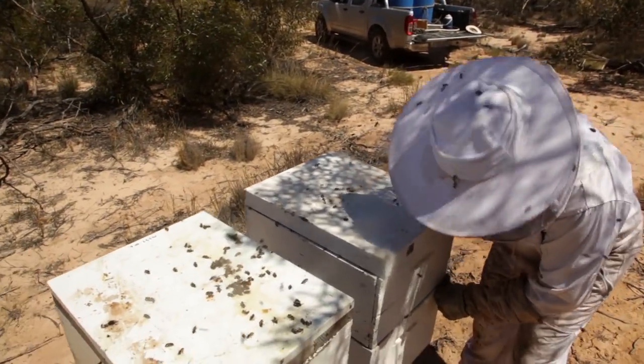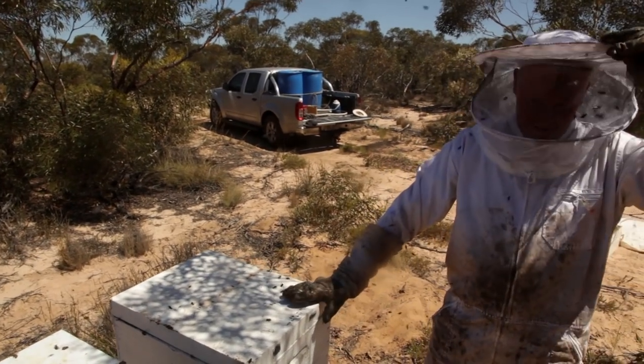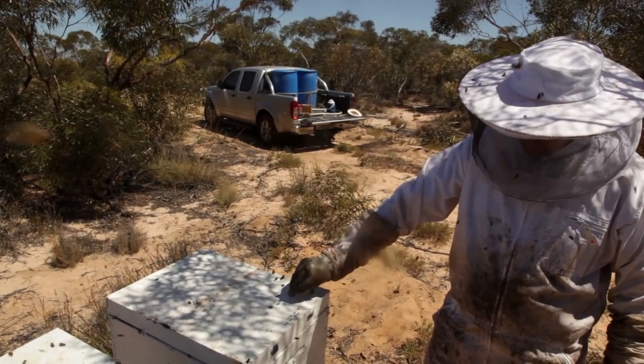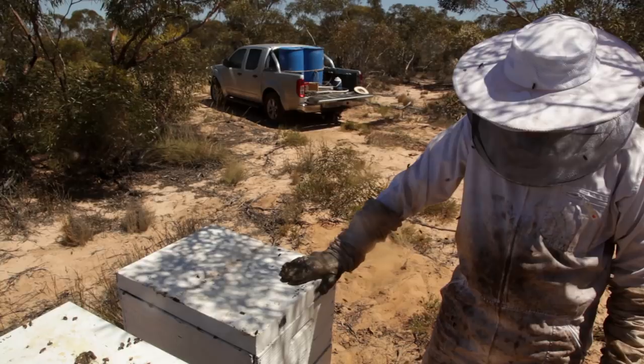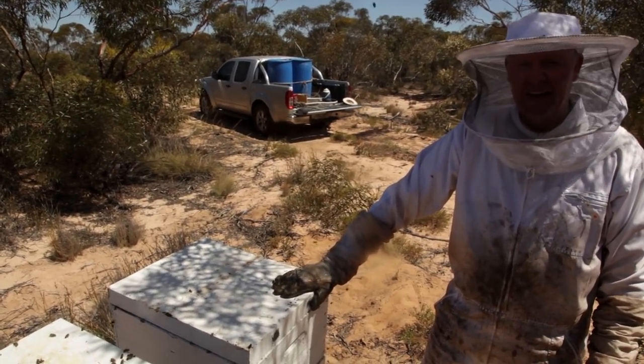Anyway, we're going to take the nucs out of some of them, and this one we're going to make three splits out of what's in there because there's a fair few bees in there. Then we'll have some happy newbies - that's the plan anyway.